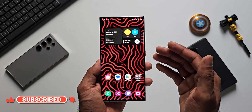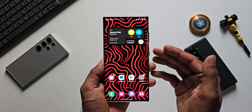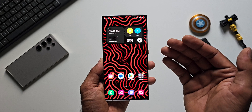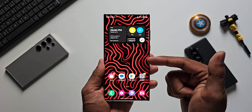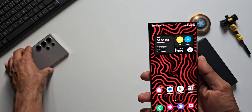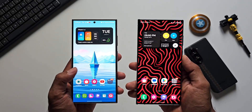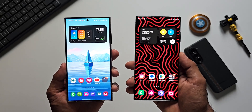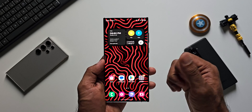Let me know which phone you're using and whether you've got the update — drop a comment. When you do, be sure to subscribe to the channel. The link for the wallpapers is also available in the description — all three wallpapers, including the S24 Ultra wallpaper, are available there. Go ahead and download them if you like them. That's about it, thanks for watching, take care and stay safe — I'll see you in the next one, cheers!